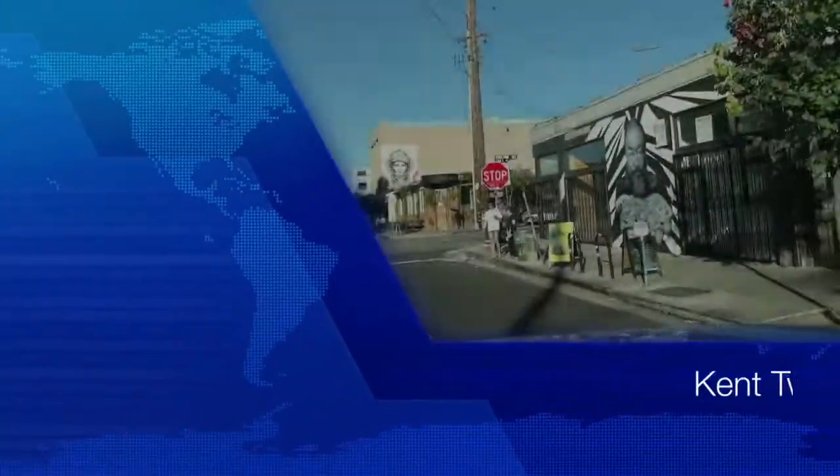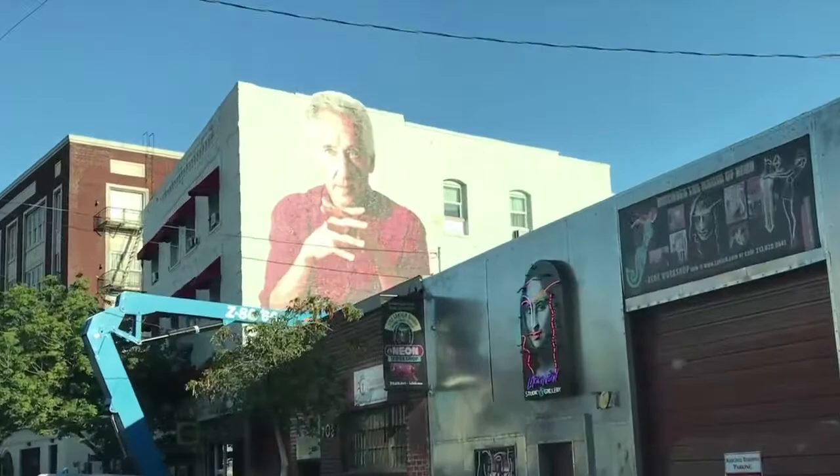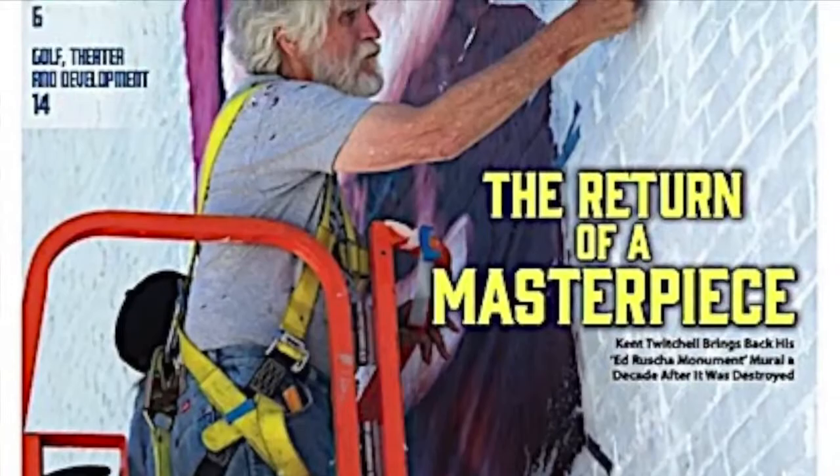We're here to see a new monumental mural in Los Angeles by Kent Twitchell. Very exciting. It's located in the Arts District. Kent's murals have become iconic in Los Angeles.